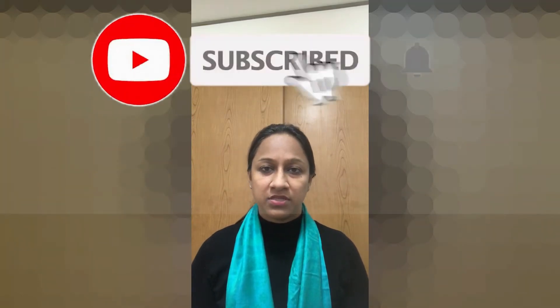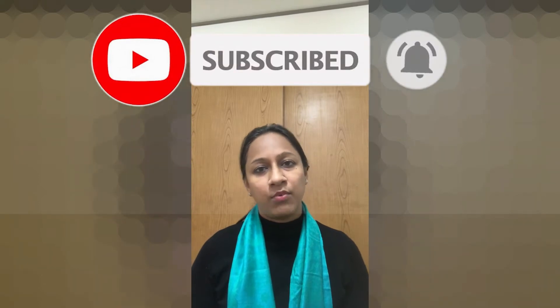Before starting the video, I have a request: if you are new on my channel, please watch until the end and like, share, and subscribe if you enjoy it. Press the bell icon so you get all notifications. Let's start the video.